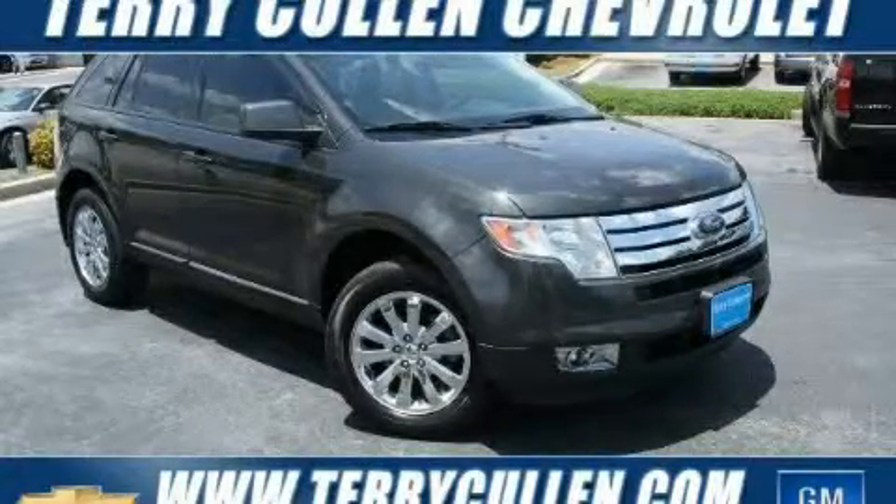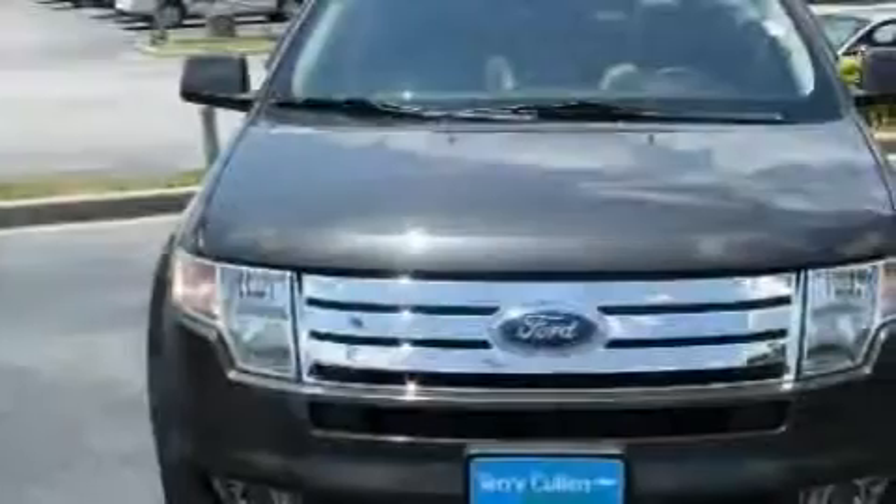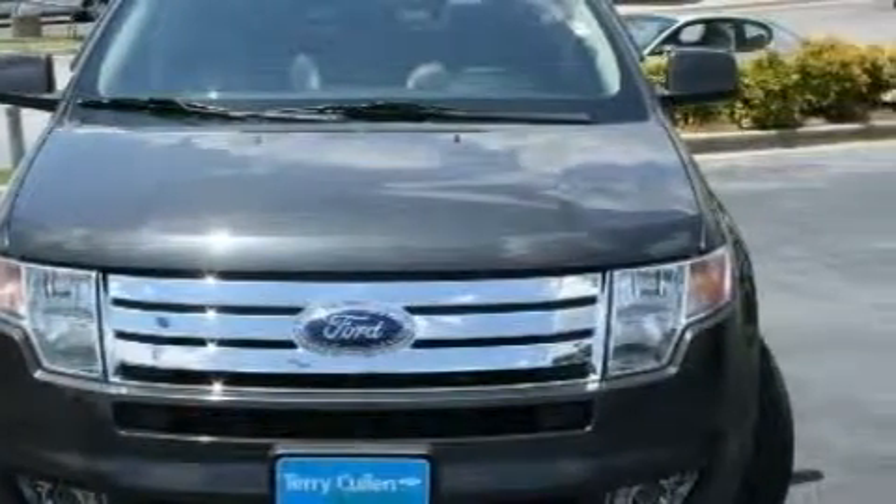This is a 2007 Ford Edge, a car-like ride in space like an SUV. It has a 3.5 liter 6-cylinder engine, a 6-speed automatic transmission, and all-wheel drive.